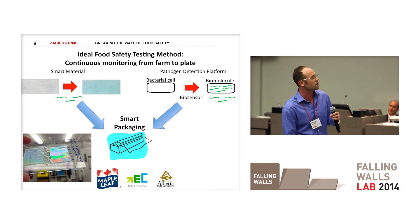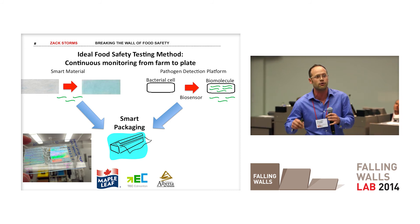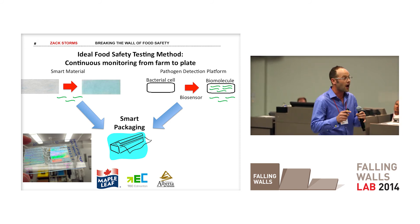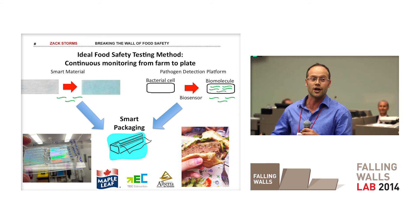We're also working with business students here at the university to develop a technology commercialization plan to smoothly bring our product to market. Because I believe in a future where every Canadian can enjoy the pleasure of a medium-rare hamburger. Thank you.